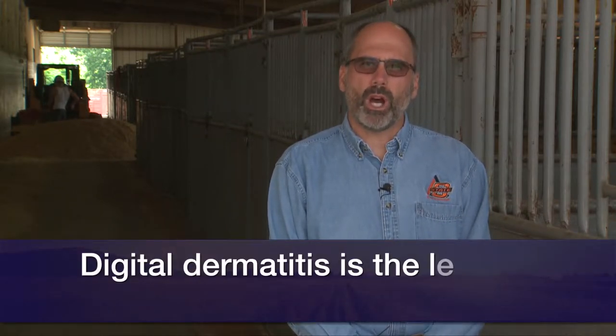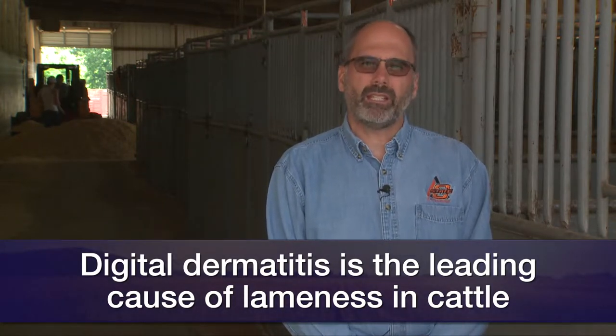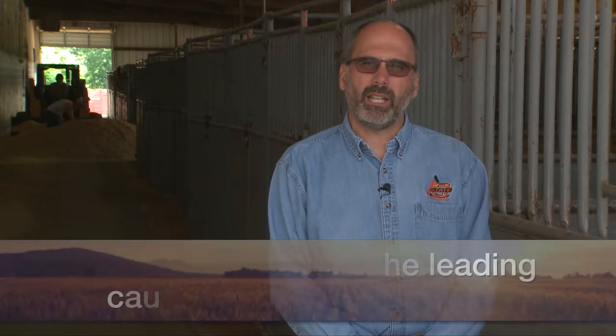Digital dermatitis, which is commonly referred to as hairy heel warts, is the leading cause of lameness in dairy cattle worldwide. It was first discovered in 1974 in Italy, and made its way to the United States in New York dairies in 1980.